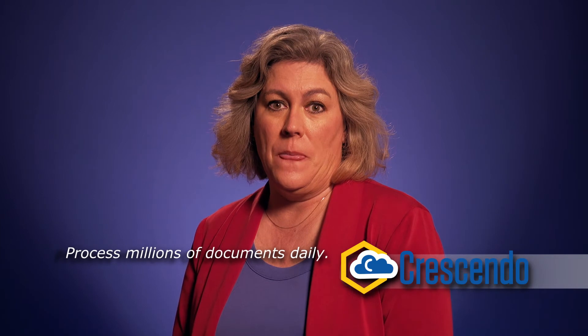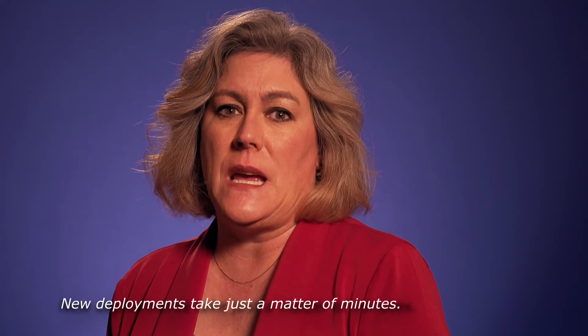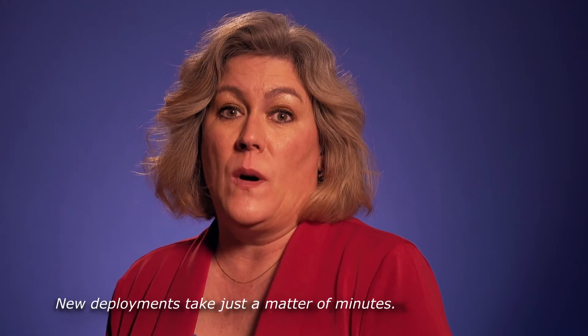We recently launched Data Harmony Crescendo, our cloud deployment option. This is especially useful for publishers who need to process hundreds of thousands or even millions of documents each day. The Crescendo version of Data Harmony has an elasticity that allows for unprecedented scaling when our clients require it. New deployments are quick and easy to execute, usually taking just a matter of minutes once all of the needed resources are pulled together.